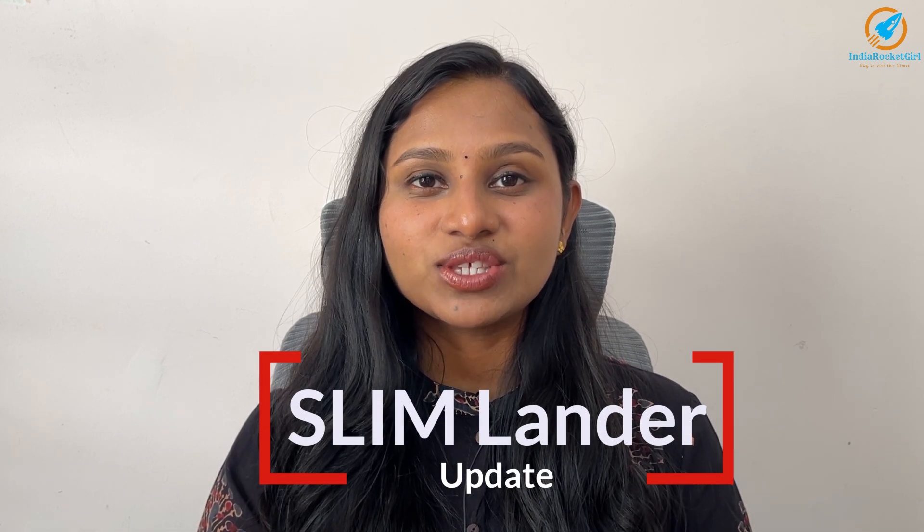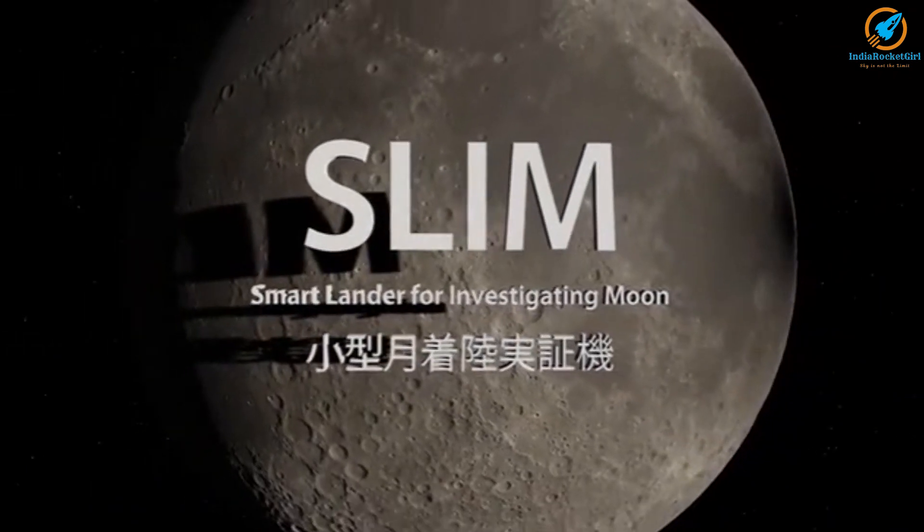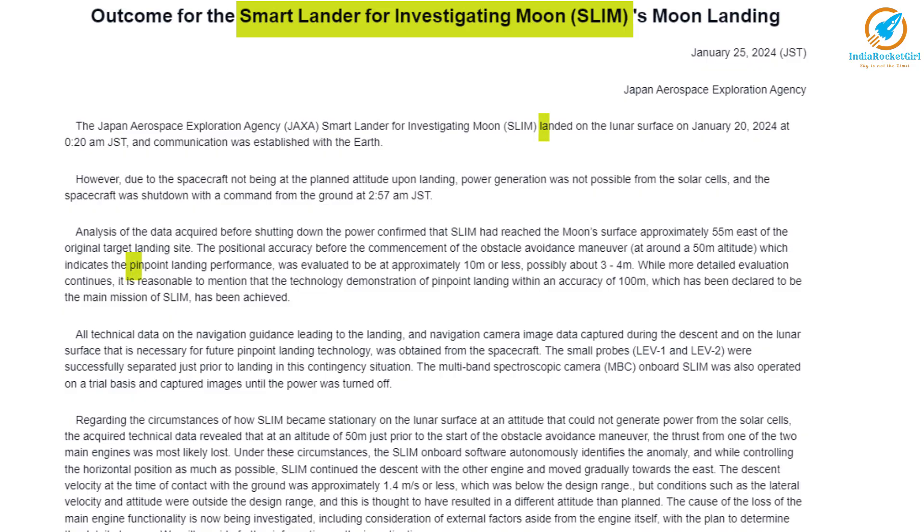Japan has made history by soft landing on the lunar surface. SLIM, Smart Lander for Investigating the Moon, has achieved pinpoint landing with an accuracy of 55 meters from the target location.